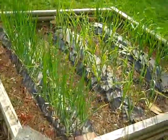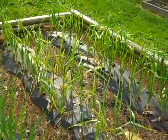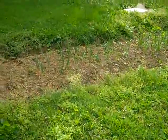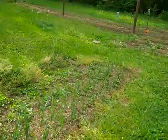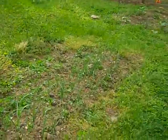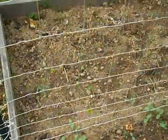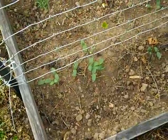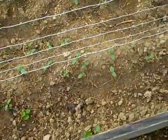Onions and garlic looking awesome. The new onions would look a whole lot better with landscaping fabric. Cucumbers — I'm using fencing for them. They're looking good, might need to thin these out a little bit.